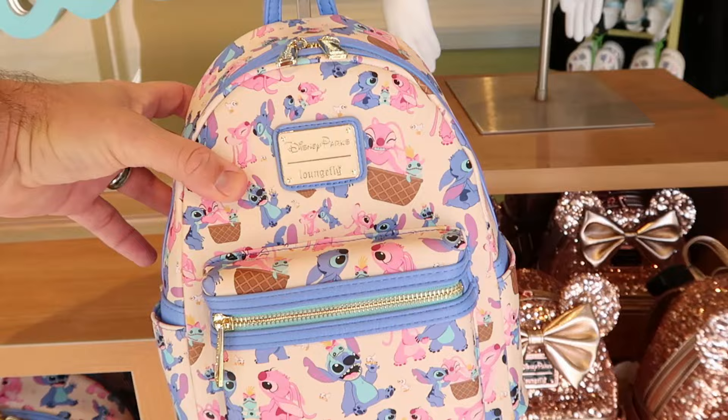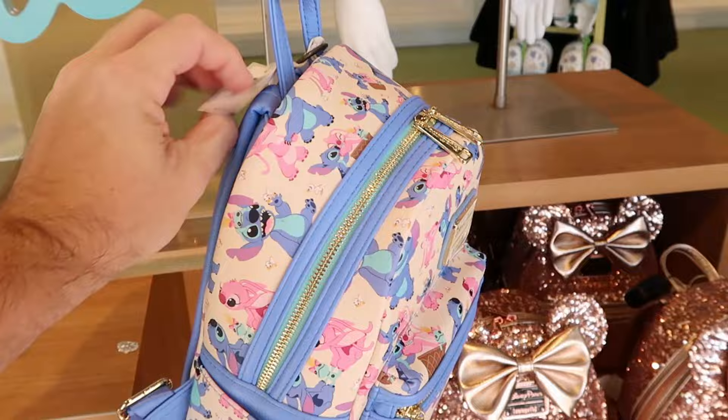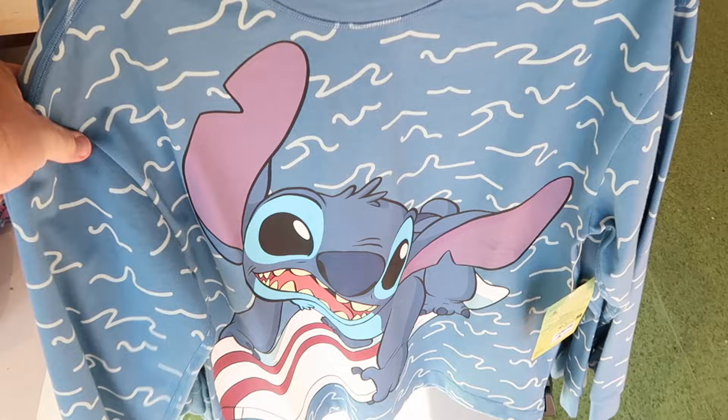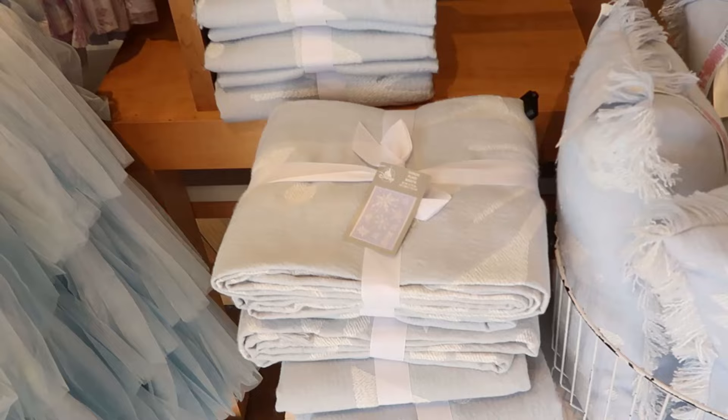Over here is a brand new Disney Parks Loungefly bag. I like the gold accents and the zipper pulls — that whole pattern is on the backside as well. That one is $78. They also have the new alternative to a Disney spirit jersey — this one is Stitch, it's actually pretty heavy, long sleeve, he's riding a surfboard. These are $65 a piece with your classic puffy spirit jersey writing that says Walt Disney World.